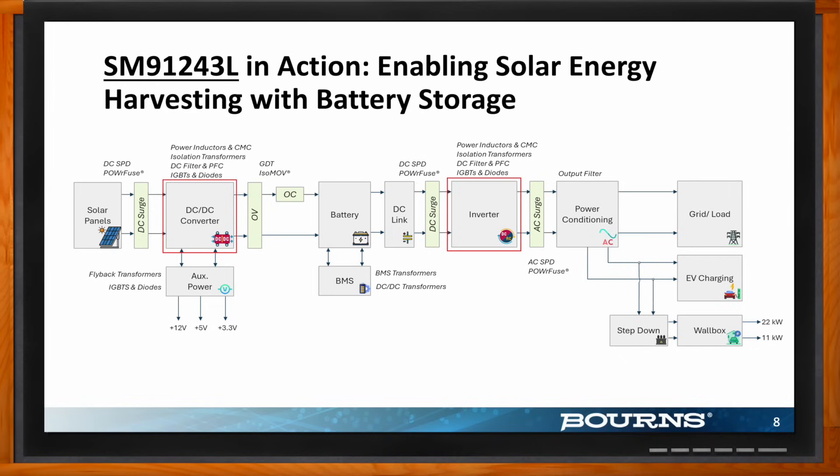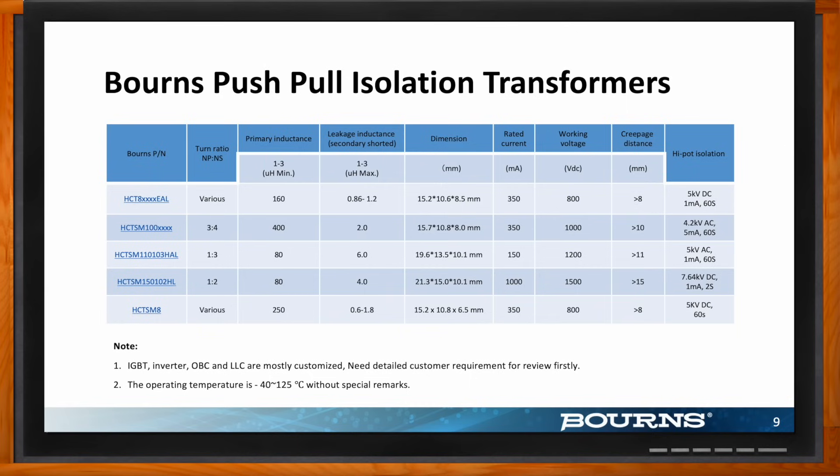Bürns actually has a robust portfolio of a variety of push-pull isolation transformers suitable for a wide range of applications, including high-demanding, high-voltage environments. The beauty of these transformers is that you can select the ideal transformer to suit your specific system design requirements. Factors to consider include creepage and clearance distance, high-part isolation rating, turns ratio, primary and leakage inductance, working voltage, rated current, and much more. I would encourage users to visit our website for more information or get in touch with us directly via our contact page — we can help design specific transformers for your specific requirements.